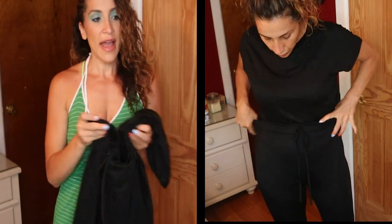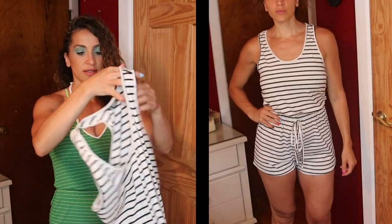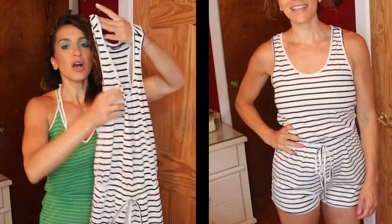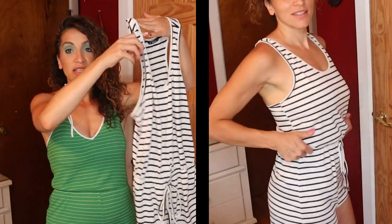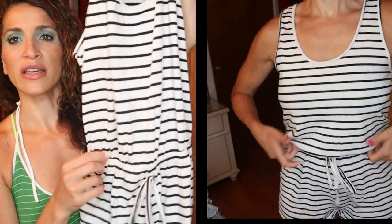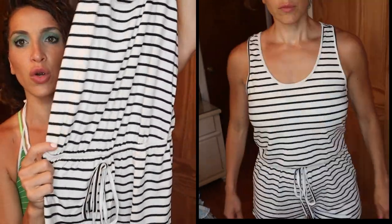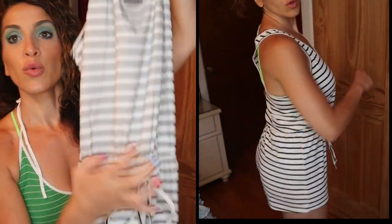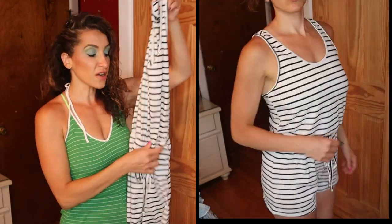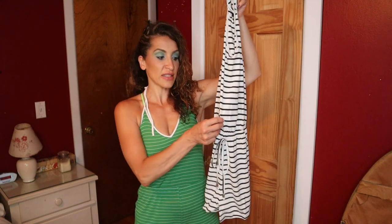I also ordered this shorts romper playsuit — it is so comfortable and not see-through. It's really flattering. One thing to note: the tie at the front is sewn on, it doesn't actually tighten or loosen anything. So if you carry weight in your midsection, you might want to size up a little bit so it flouses over nicely.